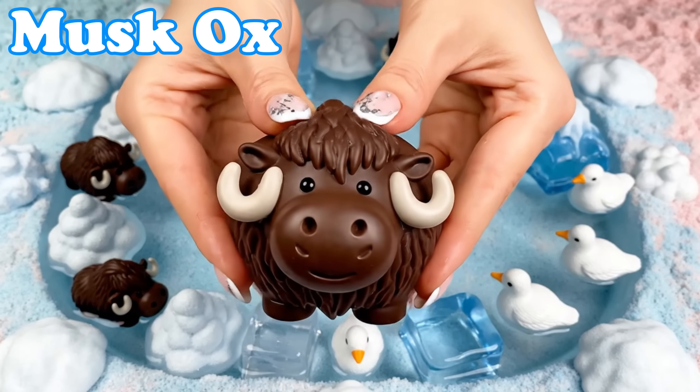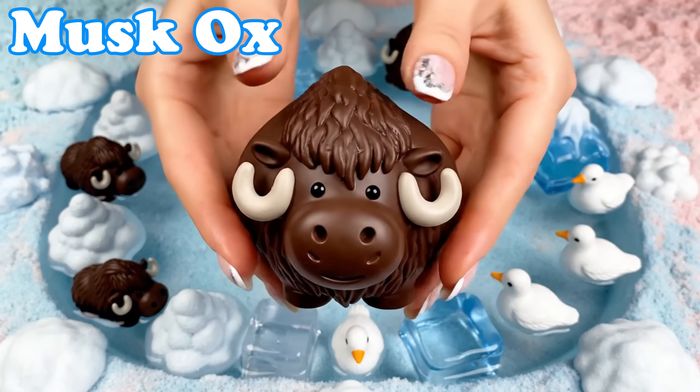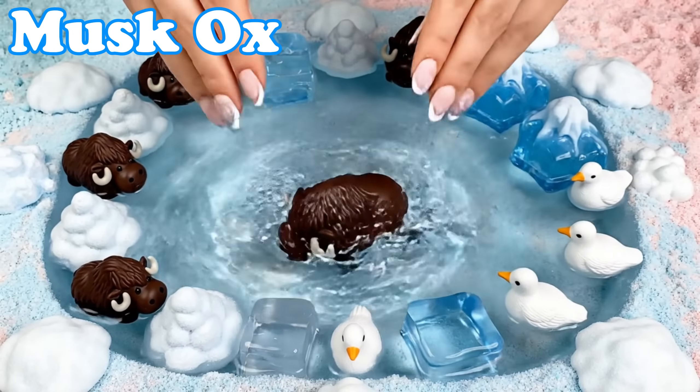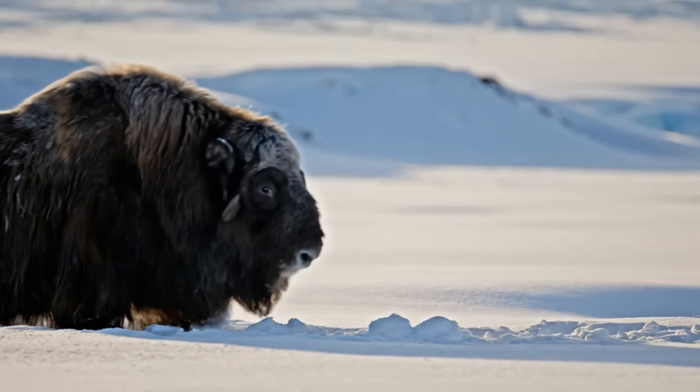Musk Ox. Musk oxen have shaggy warm coats. They stay close together during cold winds.